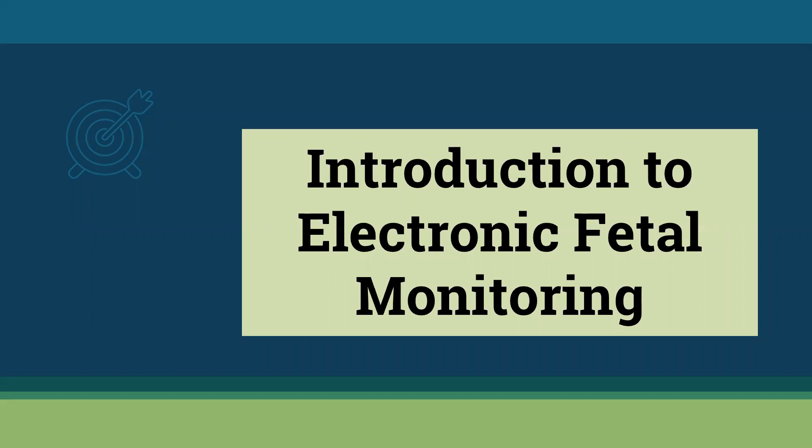Hello. Our lesson today is going to be an introduction to electronic fetal monitoring. This is just an introduction, and the student population that will find this most interesting will be the nursing student trying to get a basic knowledge of how the fetal monitor works and to be able to answer questions that pop up on standardized testing and NCLEX testing. It may also be useful for the new nurse just hired into labor and delivery.